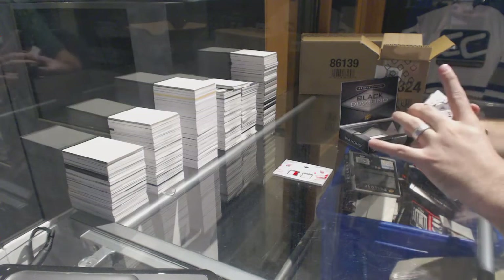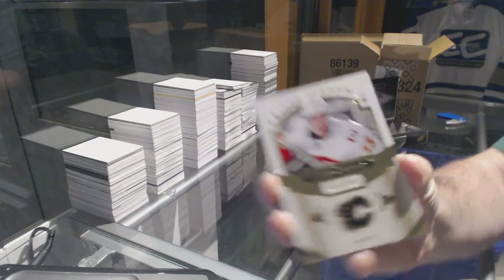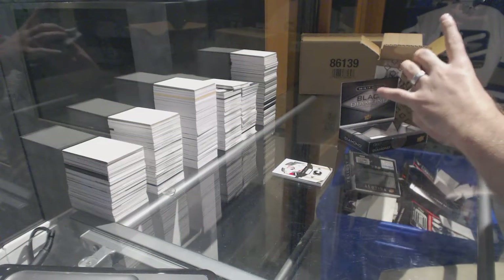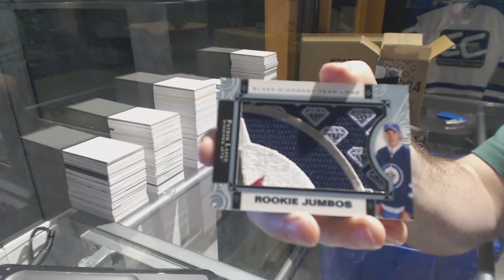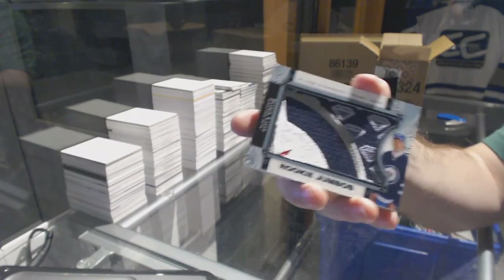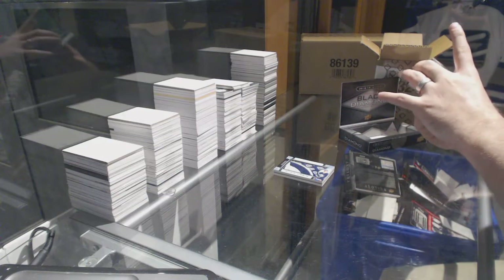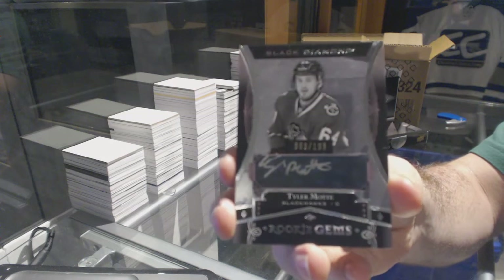For the Calgary Flames, 249 Johnny Gaudreau. For the Winnipeg Jets we've got a team logo jumbo — Patrick Laine, Winnipeg Jets, Patrick Laine. For the Chicago Blackhawks, a rookie jams auto to $199 — Tyler Motte.